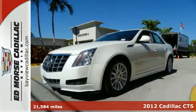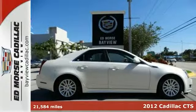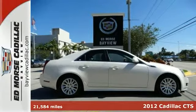Here's a 2012 Cadillac CTS. A Cadillac has its own distinctive style and elegance.